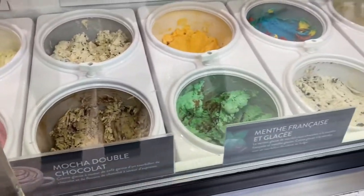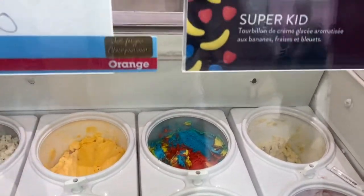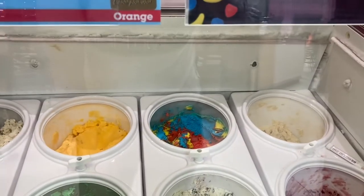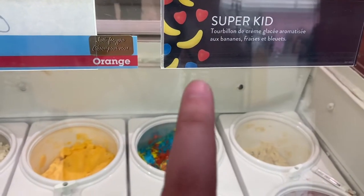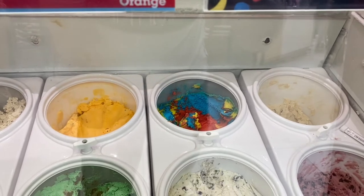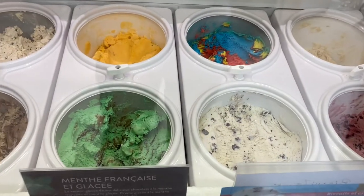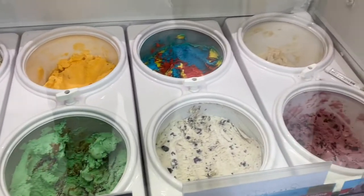I think the one I want to try today is their famous Super Kid — because I'm a grown-up kid. You'd think it's candy flavor but it's actually fruit: bananas, strawberries, and blueberries all mixed together. It's a very colorful ice cream.